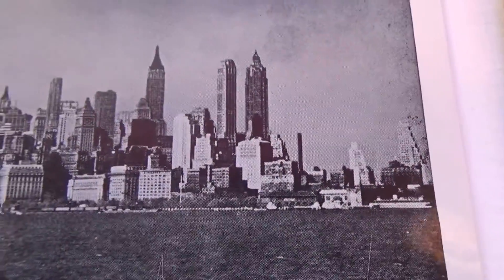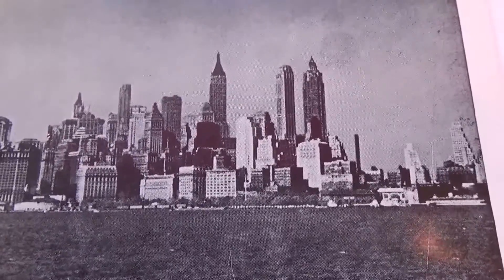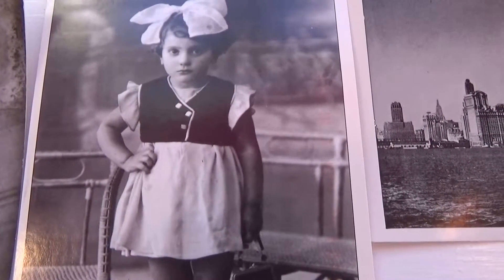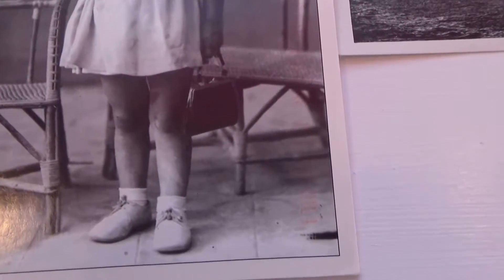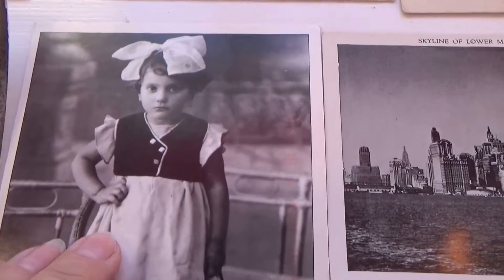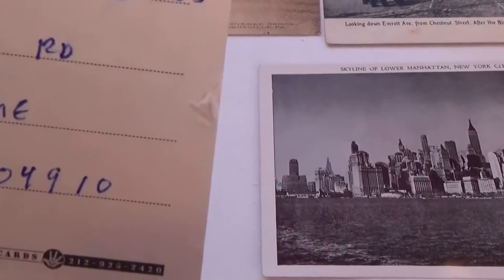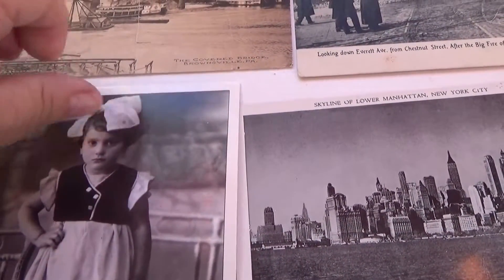Manhattan — Lower Manhattan in New York. And this one here is very unique. What a postcard — a little girl, hand on the hip, got a little purse. Look at those old black and white shoes. How many of you remember them? It's not an old card, either.